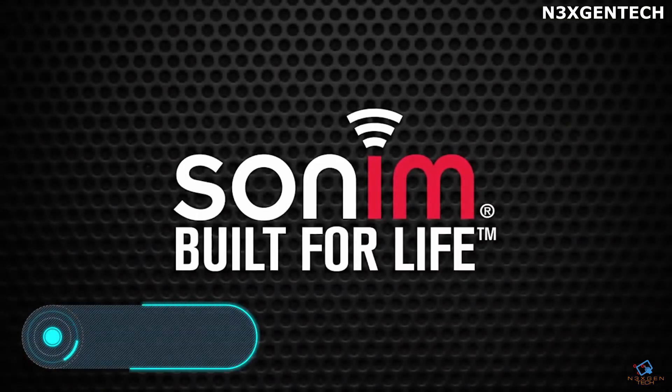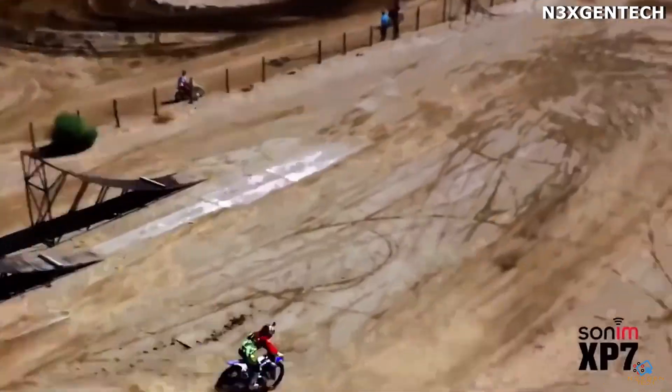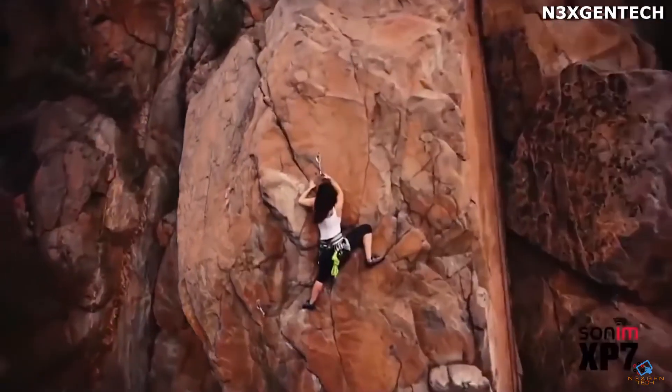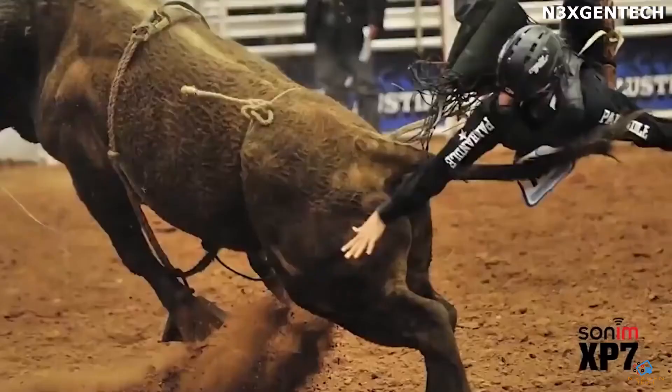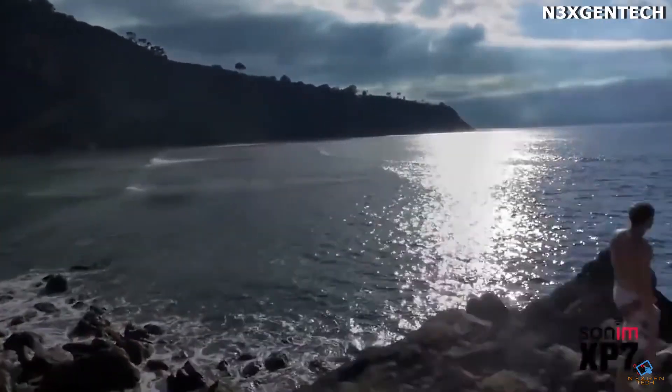Sonim XP7: The fully waterproof Sonim XP7 is ideal for yachtsmen, fishing enthusiasts, canoeists, rafting lovers, and anyone who enjoys water sports. Waves, salt spray, storm wind, or raging rapids are not a problem for this ultra-reliable smartphone.